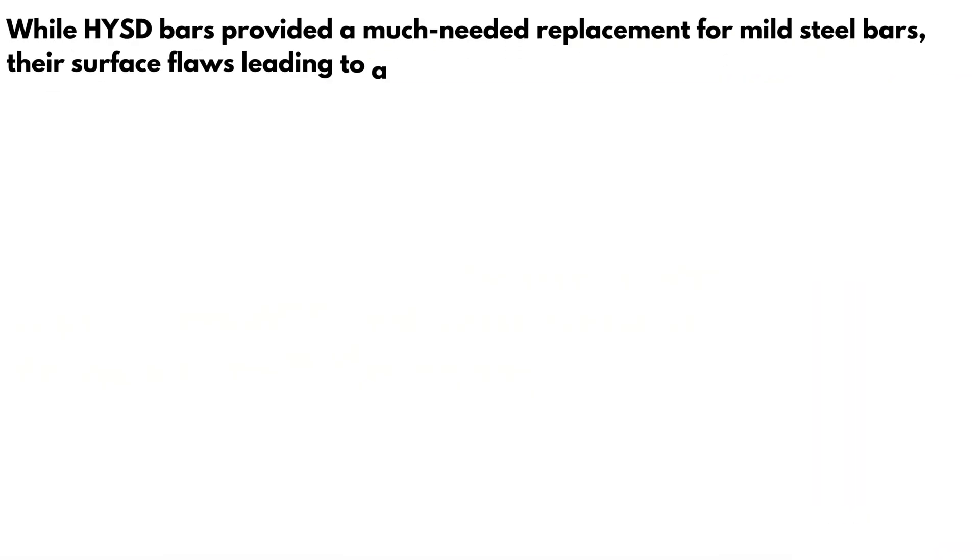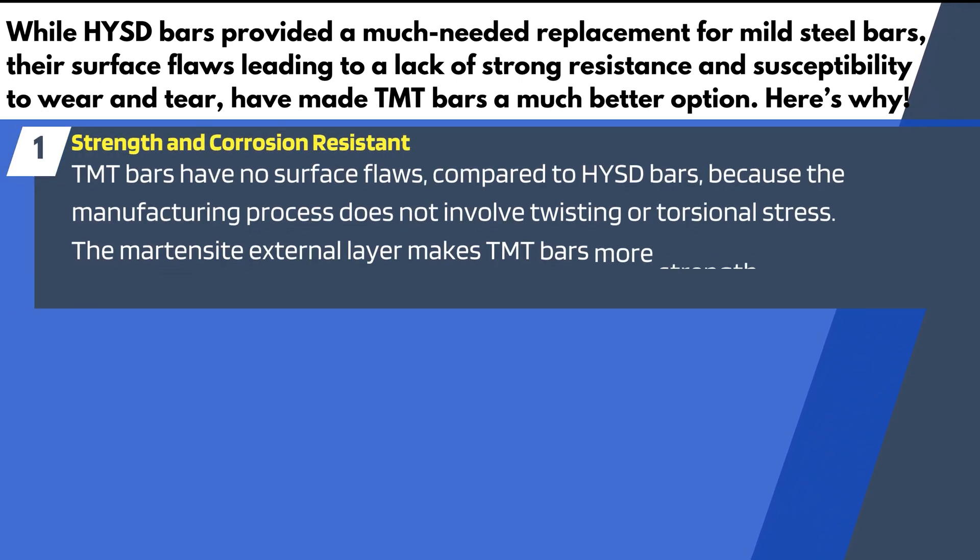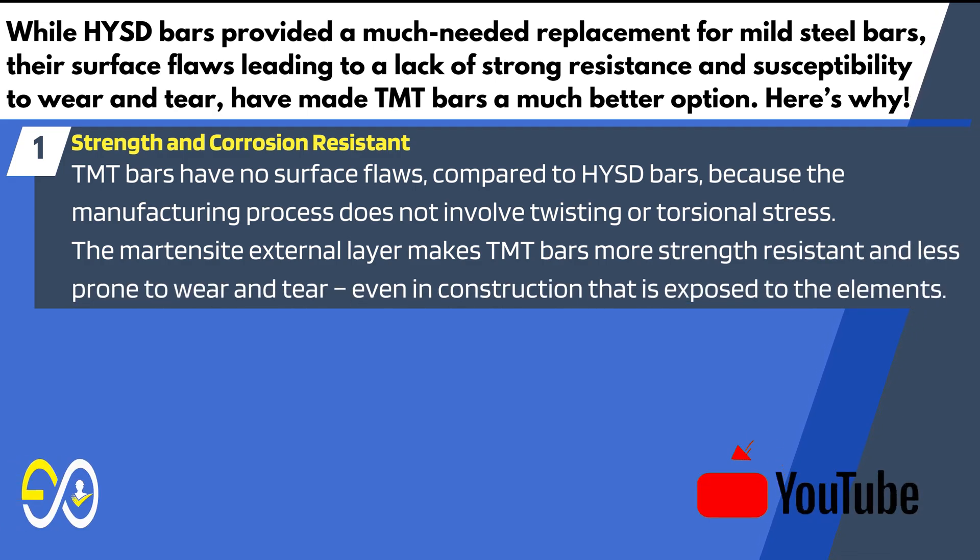While HYSD bars provided a much-needed replacement for mild steel bars, their surface flaws leading to a lack of strength resistance and susceptibility to wear and tear have made TMT bars a much better option. 1. Strength and corrosion resistant: TMT bars have no surface flaws compared to HYSD bars. Because the manufacturing process does not involve twisting or torsional stress, the martensite external layer makes TMT bars more strength-resistant and less prone to wear and tear, even in construction exposed to the elements.